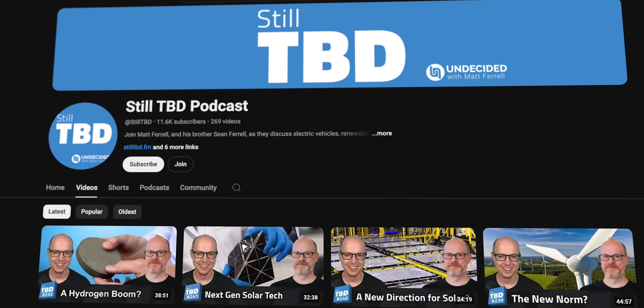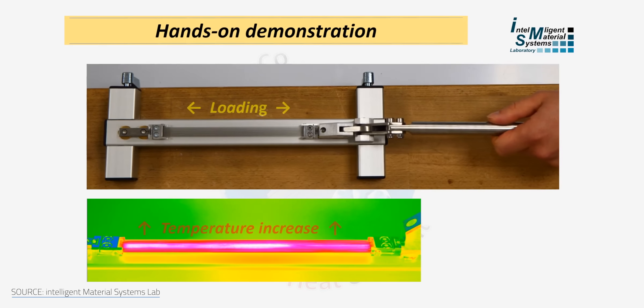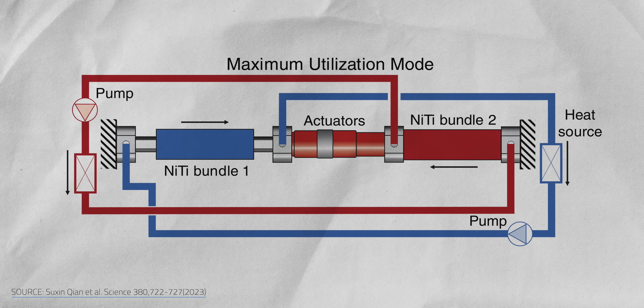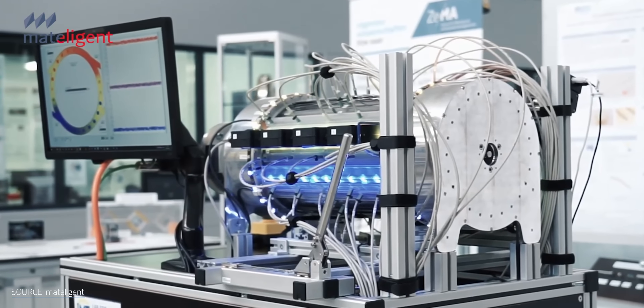If you'd like to see the full interview with Dr. Takeuchi, where we go in-depth into how it works and how efficient these things are right now, be sure to listen to my follow-up podcast, Still To Be Determined. Another issue is stress fatigue — the more stress on the wires, the fewer cycles they last, but if you lower the stress, there's less cooling. Researchers are working on new alloys and techniques to improve how well materials convert mechanical energy into heat. Then there's the challenge of applying stress without using tons of electricity — actuators need to be efficient and compact, because nobody wants a fridge that's mostly coils and little space for food.